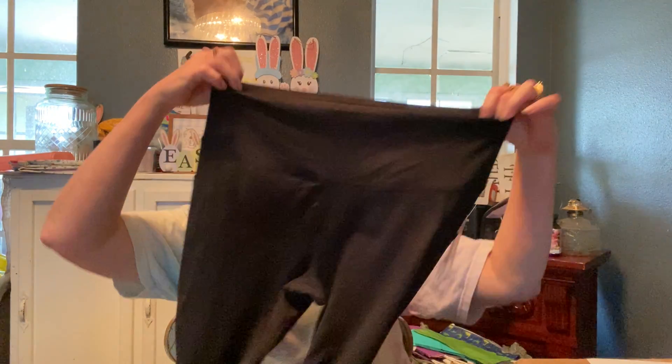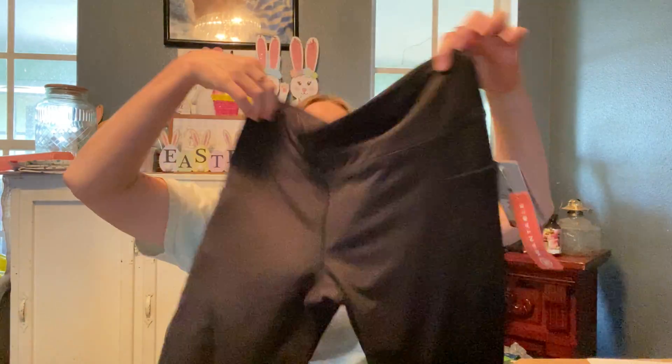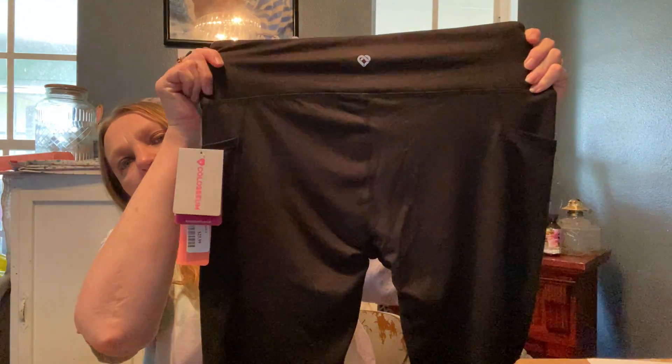Here are some black leggings and these are Colosseum — I think that is how you pronounce it. And this is the bag.